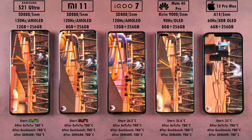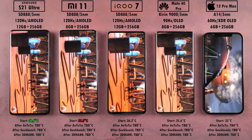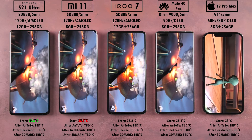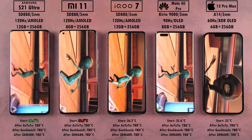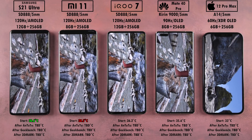I'll plug in the heat gun after AnTuTu, after Geekbench, after 3DMark, and see if any throttling is going to happen. So far everything looks good — all devices here are nice and smooth, which you'd expect from phones that are all over $700.